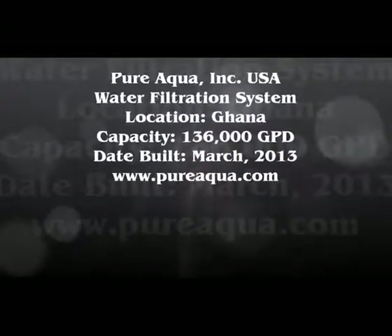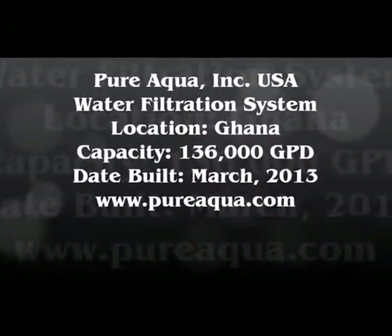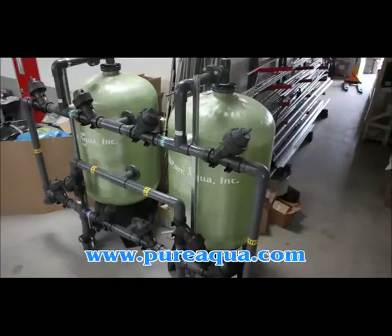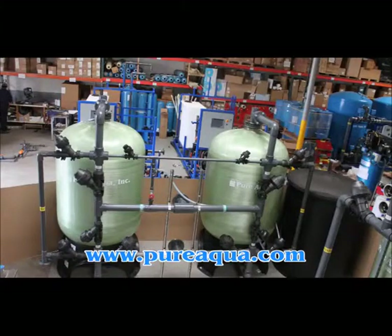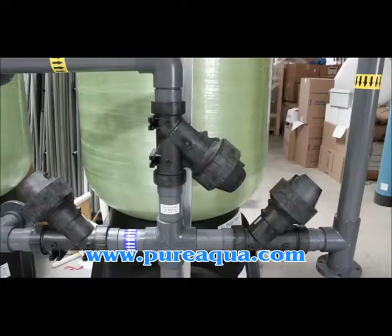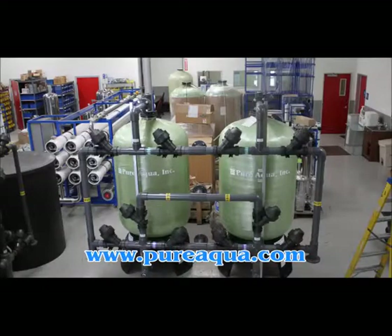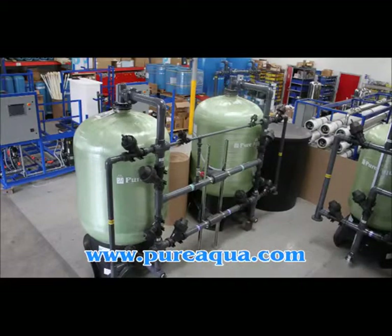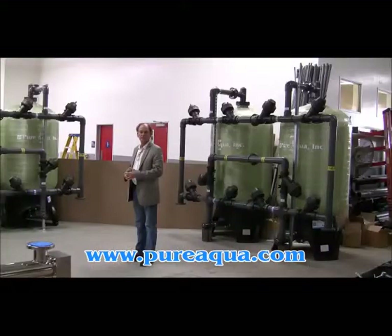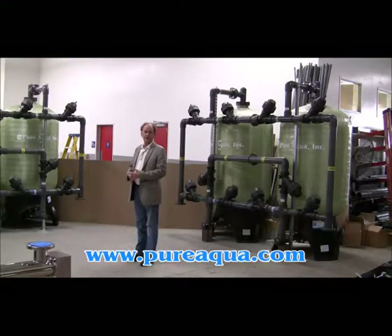Thank you for joining us. It is March 5, 2013. We're in Santa Ana, California at the world headquarters of Pure Aqua, and we're preparing to ship a five-step water treatment system to West Africa.